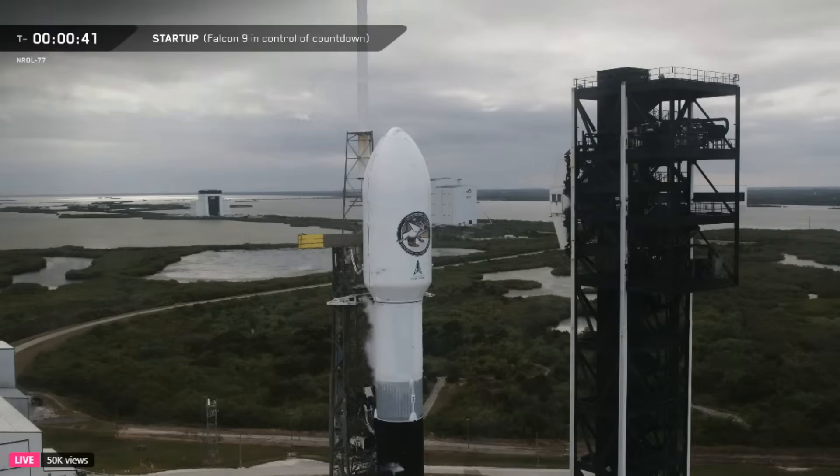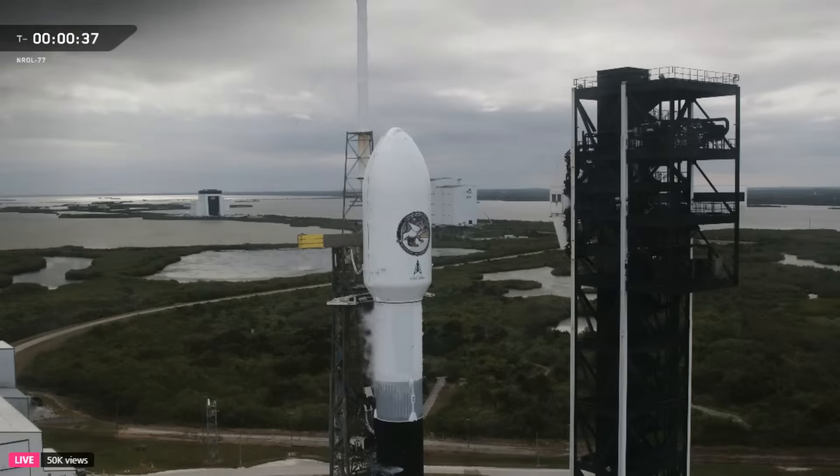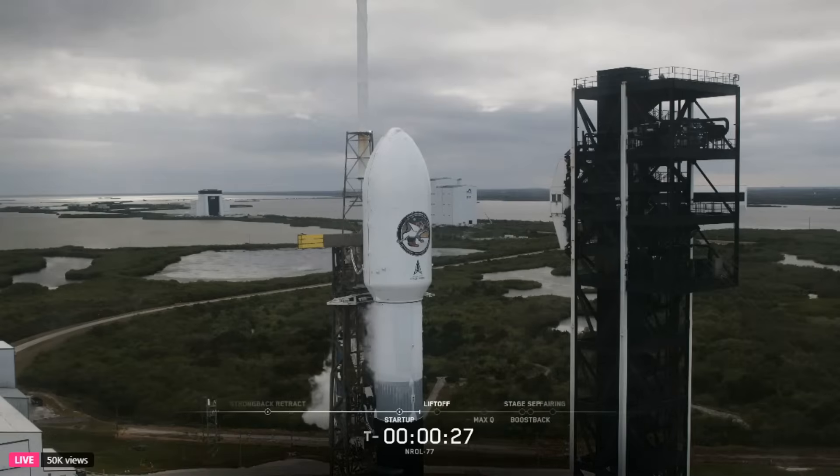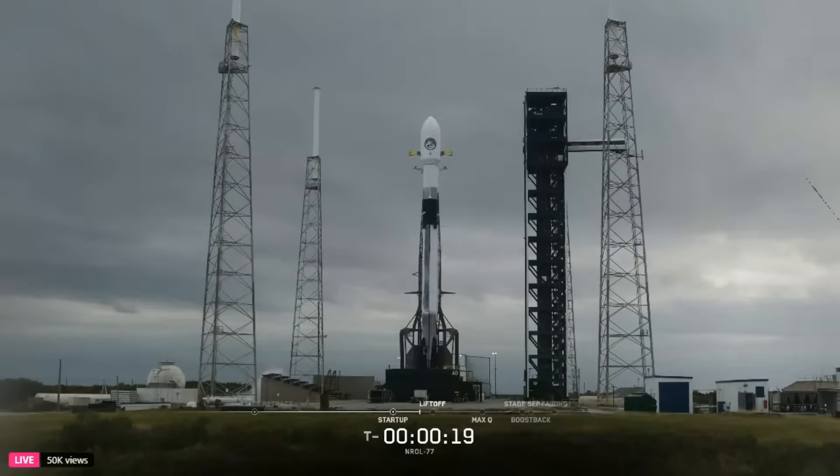MD is go for launch. We are go for launch. Let's listen in to the final seconds of the countdown. T minus 30 seconds. T minus 15 seconds.